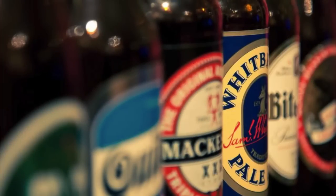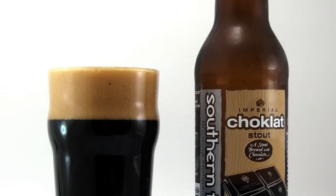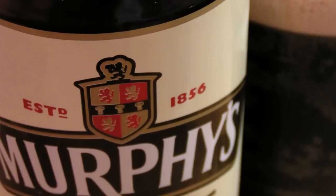Oatmeal stout is brewed with a proportion of oats, which gives it a velvety texture and a hint of sweetness. This version of stout was revived by the Yorkshire brewer Samuel Smith in 1980 and has now become the standard by which other oatmeal stouts strive.